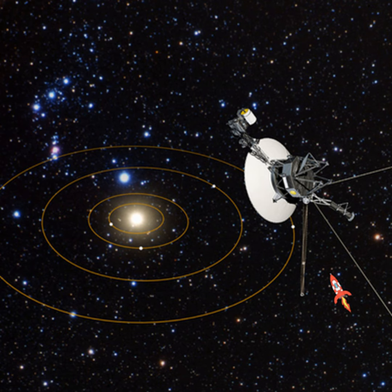Welcome to Spacetime with Stuart Gary. If you tried to start a car that's been sitting in the garage for decades, you might not expect the engine to respond. But a set of thrusters aboard the Voyager 1 spacecraft have successfully fired up after 37 years without use.